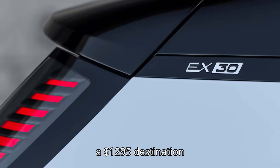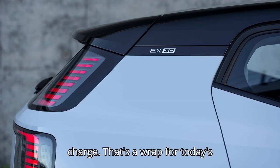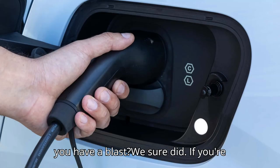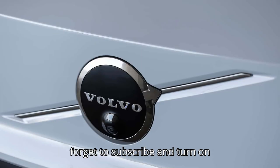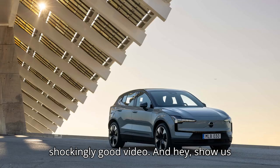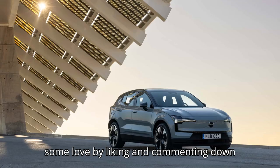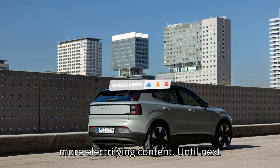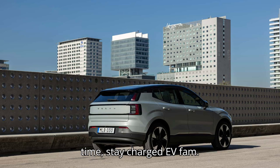That's a wrap for today's electrifying journey with Evepedia. If you're craving more electric excitement, don't forget to subscribe and turn on notifications so you never miss a video. Show us some love by liking and commenting below — your feedback powers us to create more electrifying content. Until next time, stay charged, EV fam.